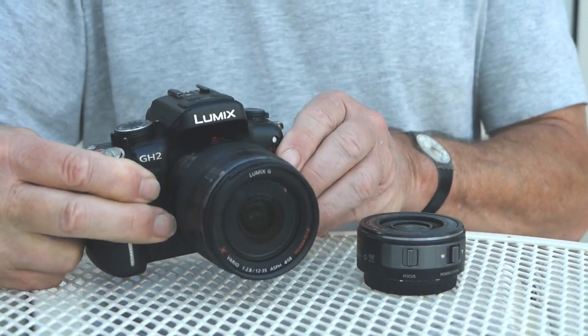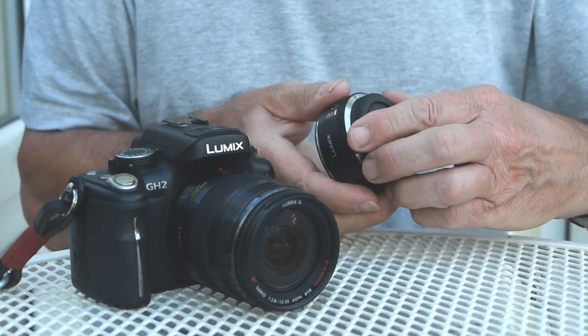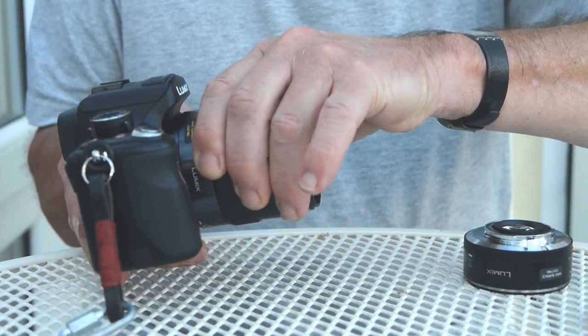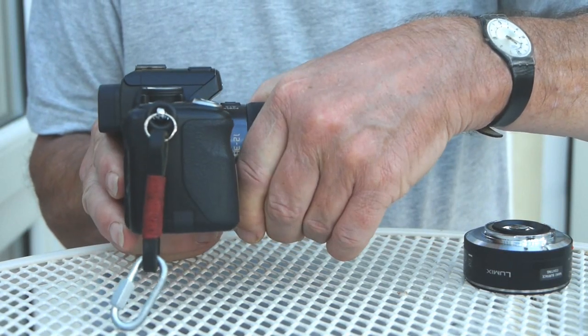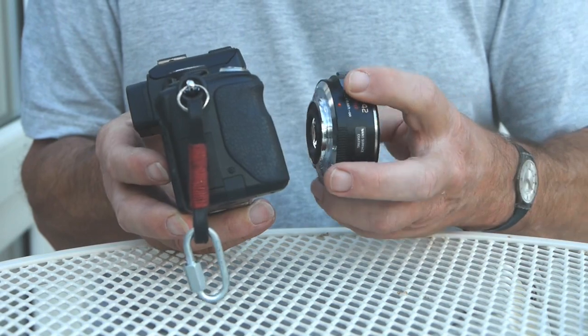For practical purposes this lens is optically impressive right through the range. There's an acceptable fall-off in sharpness at full aperture at the edges, but from my observations the lens is sharp right across the frame from f4 — and I mean sharp. If you compare this lens with the kit zooms it's like you are using a prime by comparison.